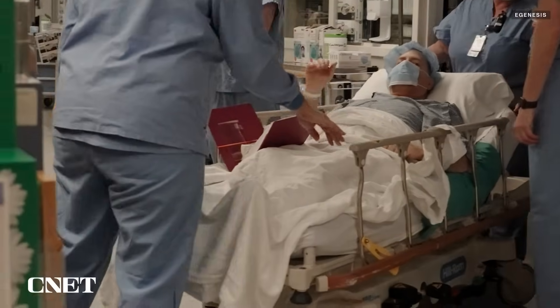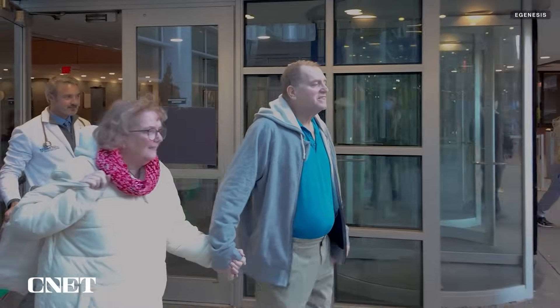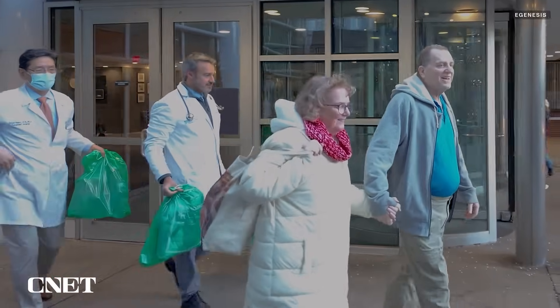As for xenotransplant recipient Tim Andrews, he's had his new kidney for about two months, and the latest report from eGenesis says he's doing well. This is hope — hope is the biggest thing. The chance to be free from the machine and live your life.